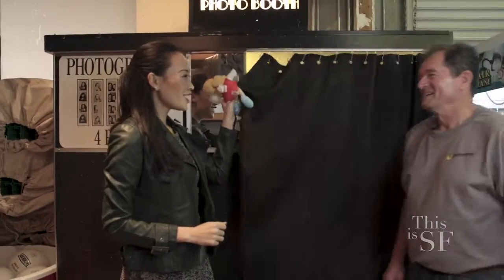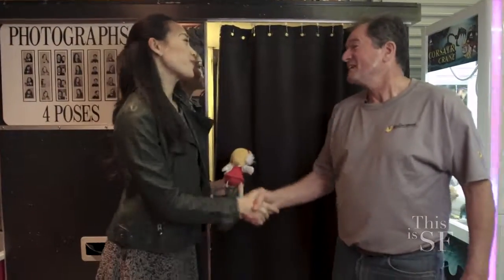Roman, that was so much fun. Thank you. Thank you for coming. Whether you're looking for arcades or photo booths, you know where to find us. That's right. Thanks so much. Thank you.